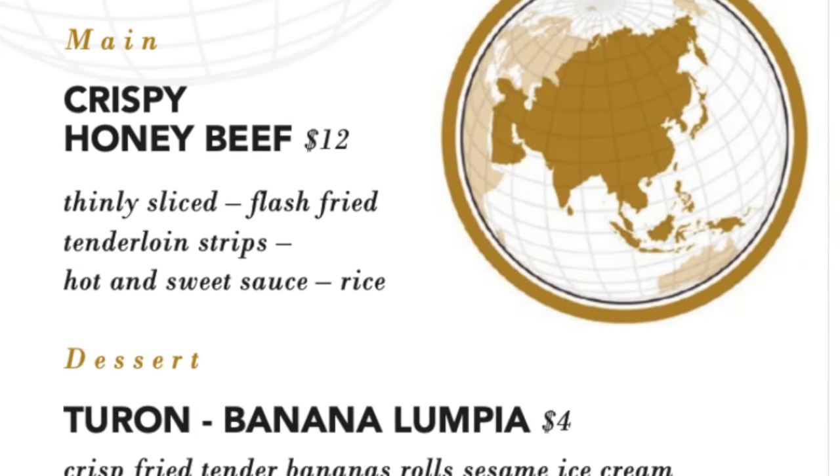Entrees include pollo parmigiana de la Cucina, also known as chicken parm, plus other options like the tomahawk pork chop. For dessert, there's biscotti with coffee gelato, specialty coffee like espresso, and after-dinner liqueurs like amaretto and sambuca.